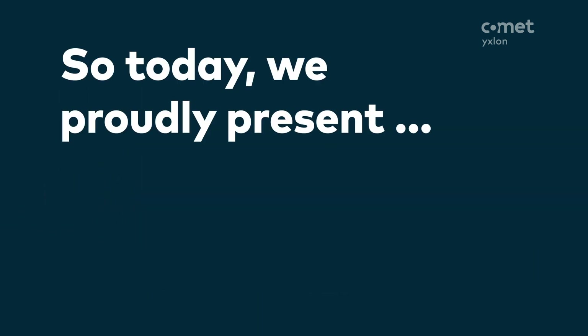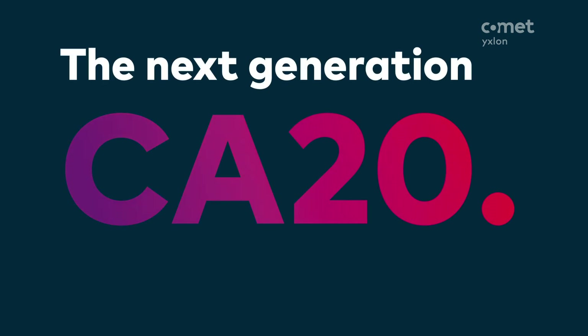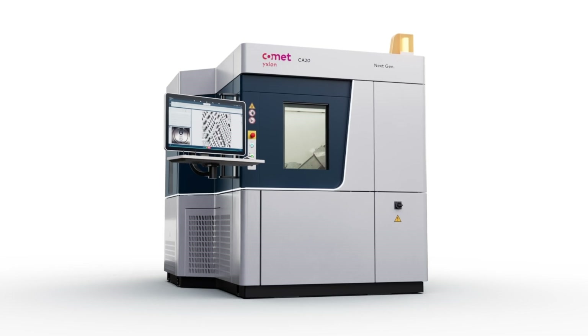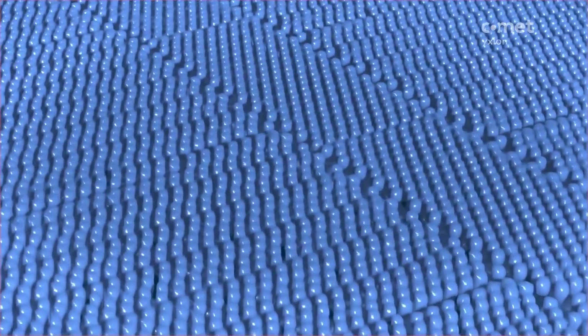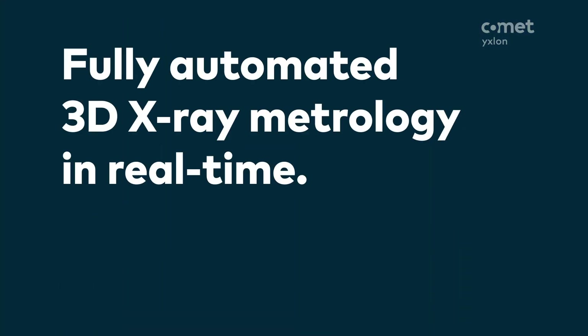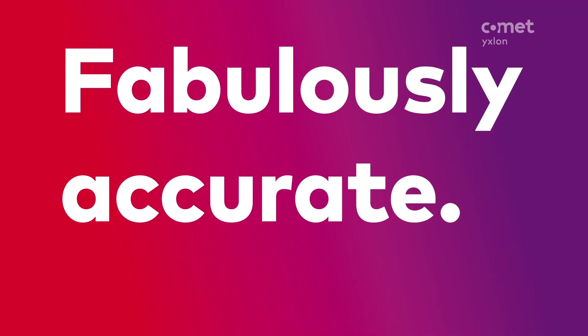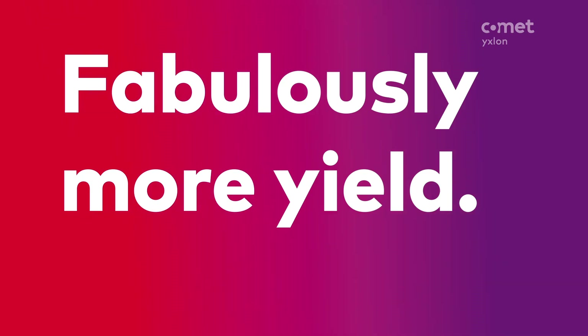So today, we proudly present a revolutionary inspection solution for 3D IC production: the next generation CA-20. Finding systematic defects to drive yield fabulously fast. Fully automated 3D X-ray metrology in real time. Fabulously accurate. Excellent defect visibility of 3D IC solder connections at sub-micron level. Fabulously more yield.